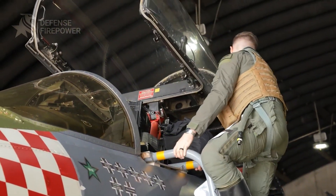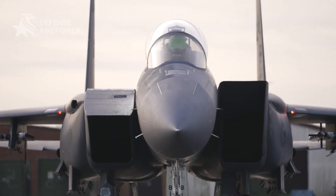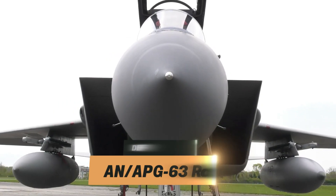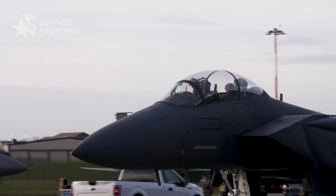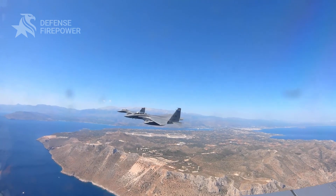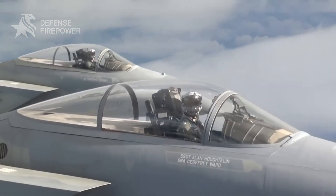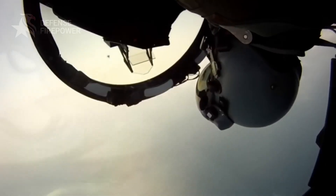An F-15 pilot isn't just flying a jet — they're commanding a high-tech combat system. Its AN/APG-63 radar was the first fighter radar with a look-down, shoot-down capability, meaning it can detect and destroy low-flying enemies even in cluttered terrain. Modern variants now sport AESA radar, giving pilots 360-degree battle space awareness and the ability to track and engage multiple targets at once. No stealth fighter or incoming missile goes unnoticed.